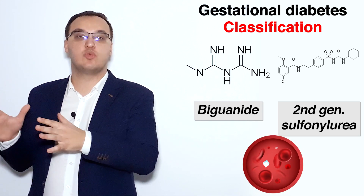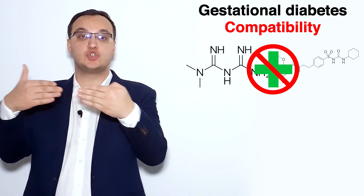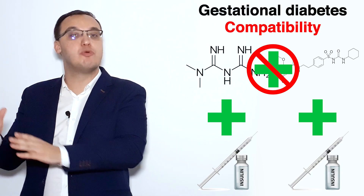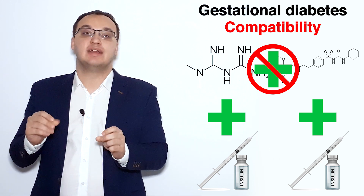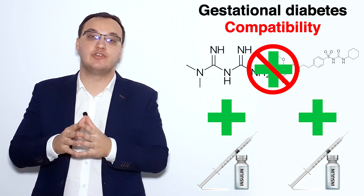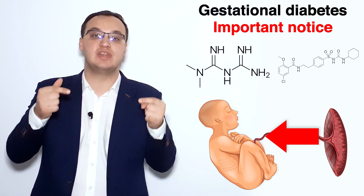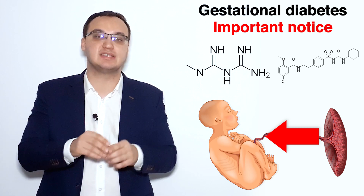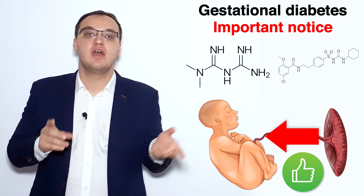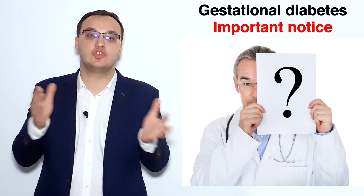These two medications should not be used together. If you want to combine, you should combine metformin with insulin, or glyburide with insulin. It is also important to tell the mother that both metformin and glyburide can cross the placenta into the fetus. The short-term effects are nothing — they appear safe — but the long-term effects are unknown, as no long-term studies have been completed. Research is ongoing.